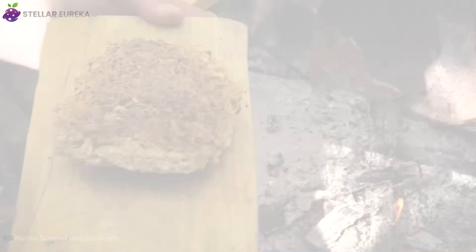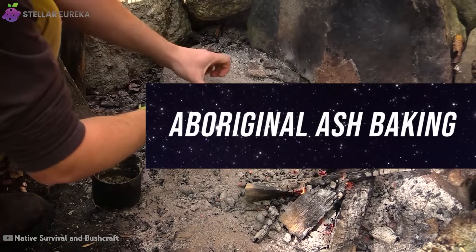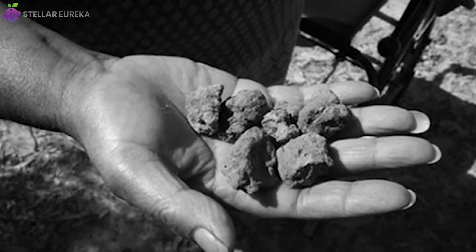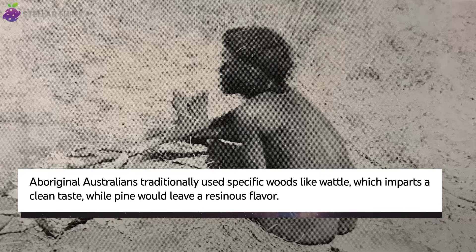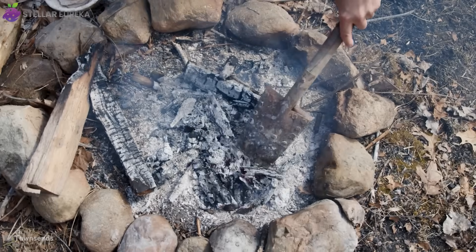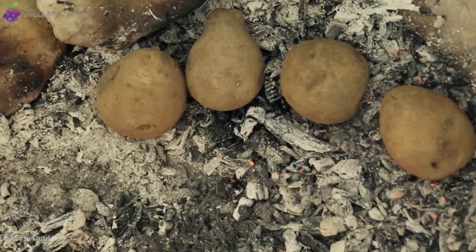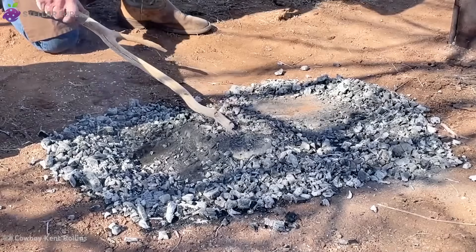Leaving behind clay's gentle steam, we turn to a technique powered by the raw, searing energy of embers. The aboriginal ash baking method takes us back to the very dawn of cooking. Archaeologists have found evidence of hearths containing ash and bone fragments dating back an astonishing 300,000 years. For tens of thousands of years, aboriginal Australians have used this primal technique to bake bread — known as damper or ash cakes — from foraged grains. Dense vegetables or simple dough are placed directly into the embers and completely buried with a layer of hot ash.